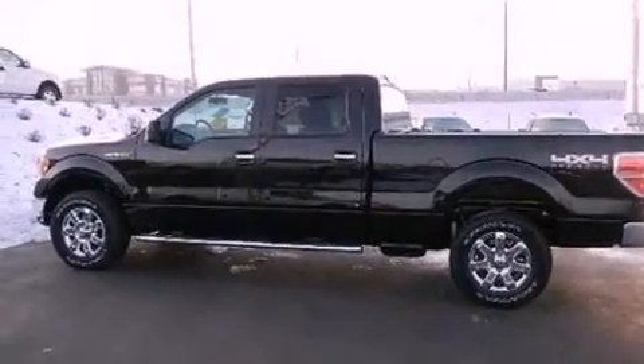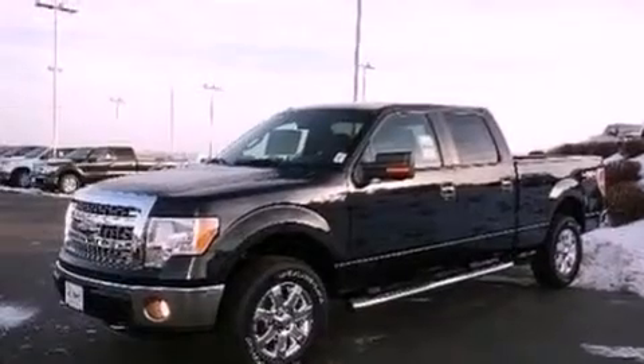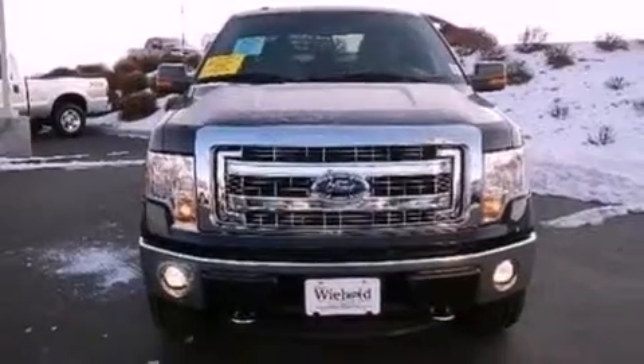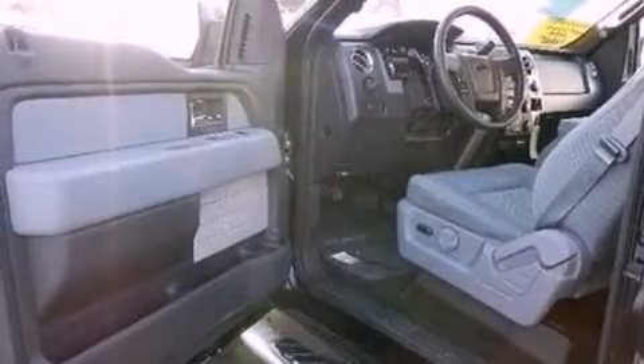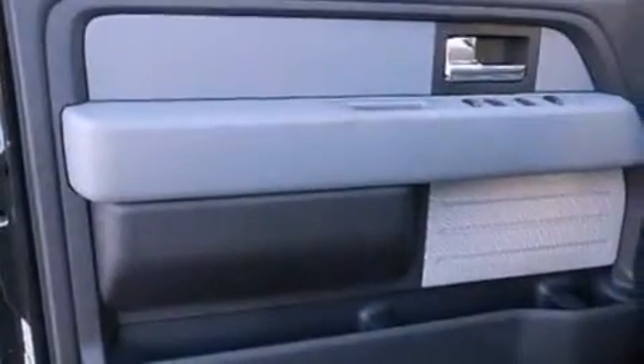The following features are also included: air conditioning, cruise control, full-power accessories, a CD player, automatic locking wheel hubs, an engine immobilizer theft deterrent system, a passenger side vanity mirror, an anti-lock braking system, a keyless entry system, and an auxiliary power outlet.